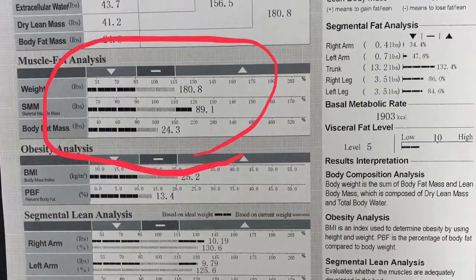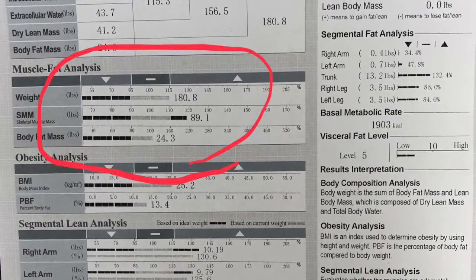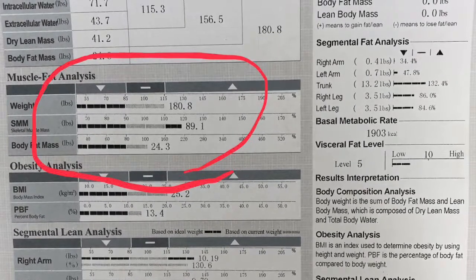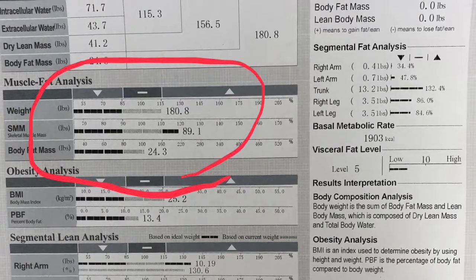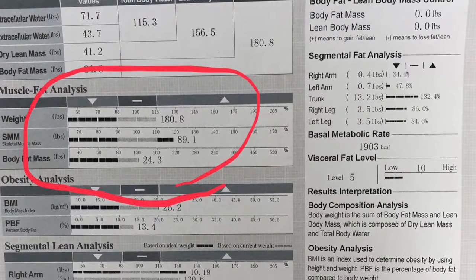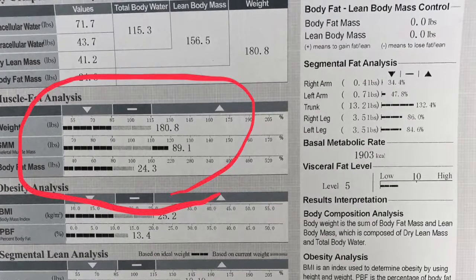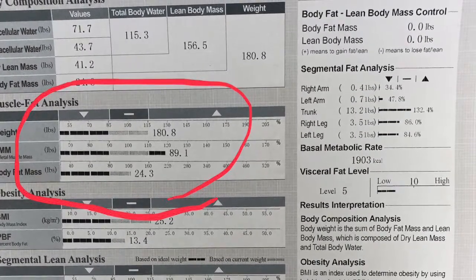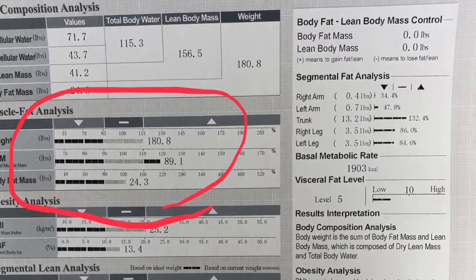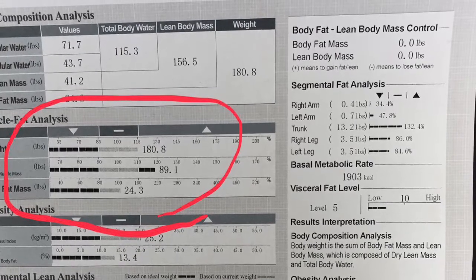This section is the muscle fat analysis, and it gives you three different measurements: your weight, your skeletal muscle mass — which is the actual amount of muscle you have on your body — and your body fat mass. At the top you have a downward arrow, a dash sign, and an upward arrow, so you can see where your measurements rate against men and women your age. If you're in the up arrow, you're above average; if you're in the down arrow, you're below average; and if you're in the dash, you're around the average category.